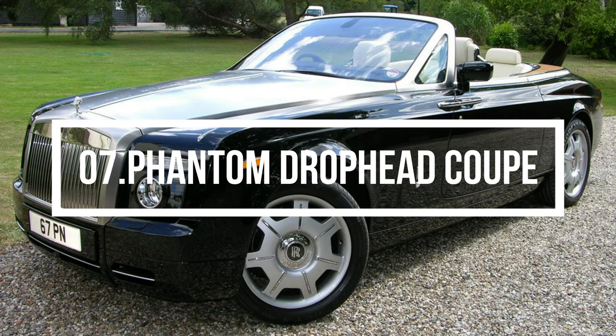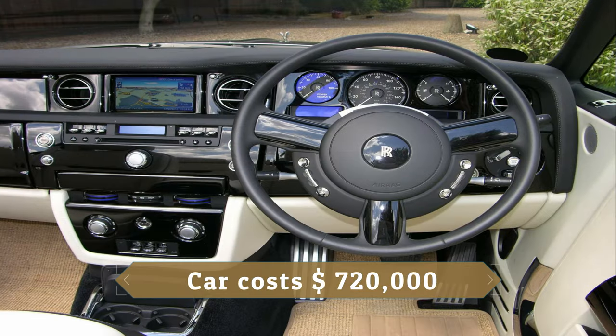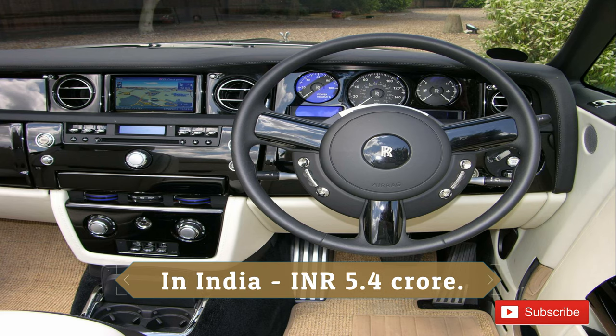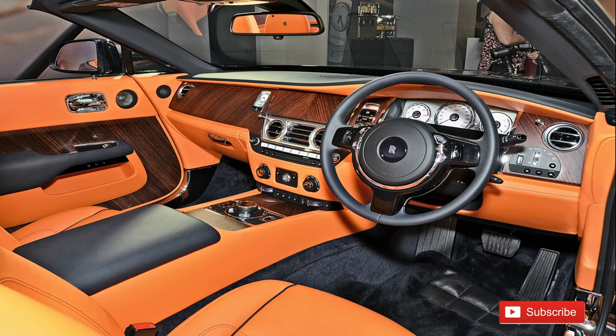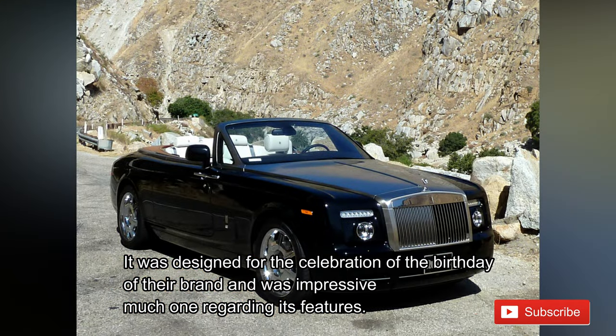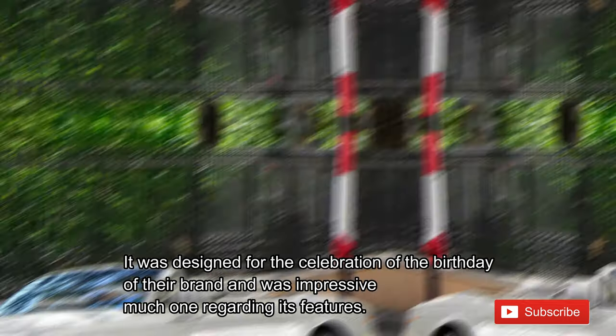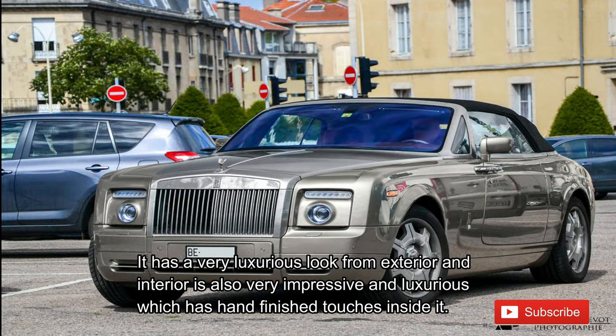Number 7: Phantom Drop Head Coupe. The Phantom Drop Head Coupe is a handmade convertible car available at the high price of 720 thousand US dollars, or 5.4 crore rupees in India. It was first launched in 2007 at a special auto show in America, and was designed to celebrate the birthday of the brand. It has a very luxurious exterior look, and its interior is also very impressive with hand-finished touches inside.